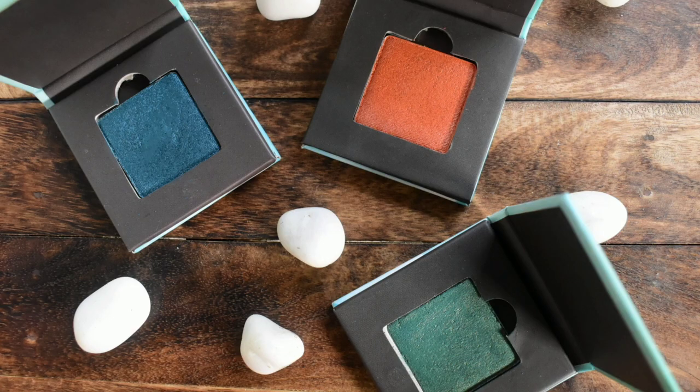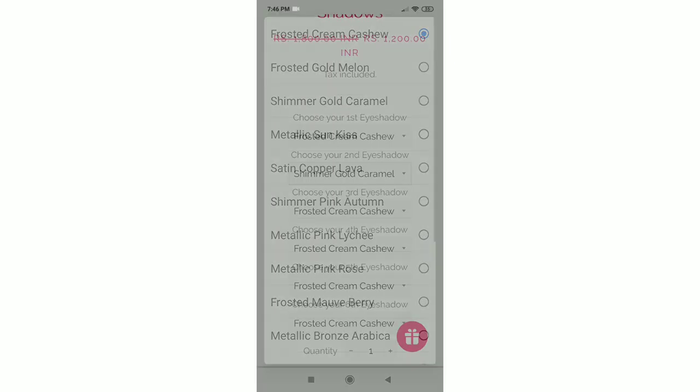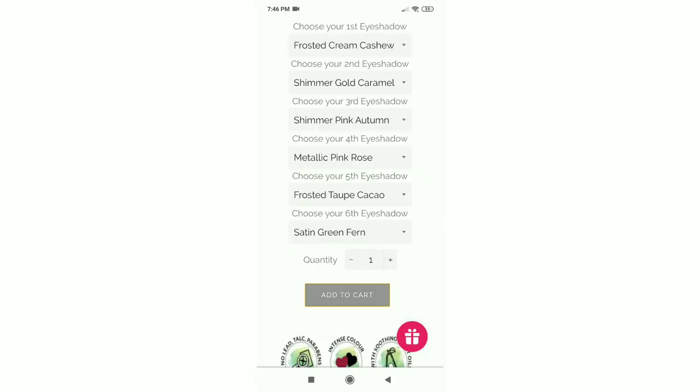They have launched their new range of eyeshadows with a total of 16 shades. You can buy them separately as I did, or you can buy a palette of six eyeshadows where you can select six eyeshadows according to your choice — in short, you can customize your eyeshadow palette. I like this kind of customized palette concept, but I picked three single shadows.